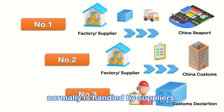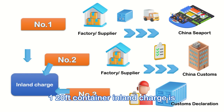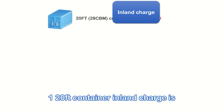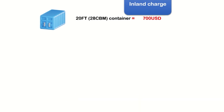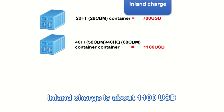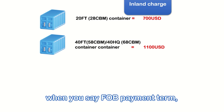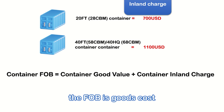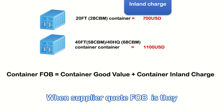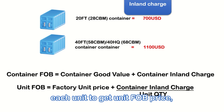This export process is normally handled by suppliers. This part of the cost, we call it in-land charge. Normally, one 20-foot container in-land charge is about 700 USD. One 40-foot or 40-HQ container in-land charge is about 1,100 USD. When you use FOB payment terms, FOB equals goods cost plus in-land charge. Suppliers divide the in-land charge into each unit piece to get the unit FOB price.